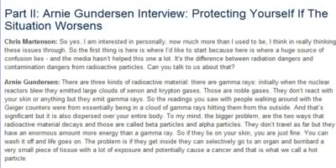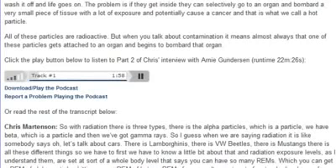Beta and alpha particles don't travel as far, but they have an enormous amount more energy than a gamma ray. If they lie on your skin, you're just fine — you can wash them off and life goes on. The problem is if they get inside: they can selectively go to an organ and bombard a very small piece of tissue with a lot of exposure and potentially cause a cancer. That's what we call a hot particle.